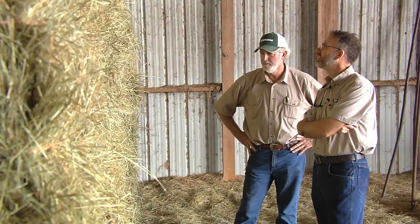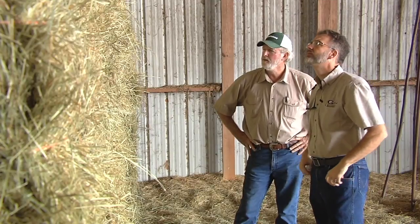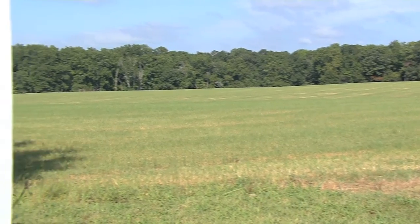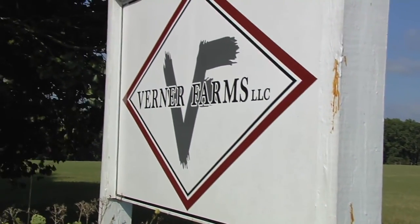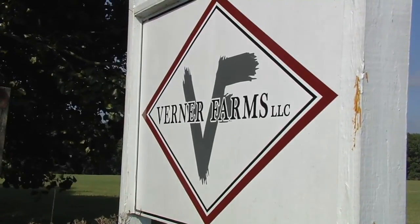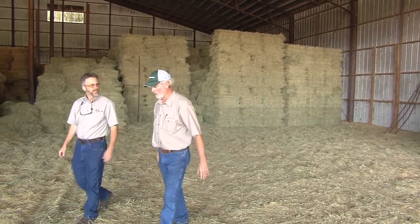Here in Rutledge, Alan Verner produces truckloads of hay and his fields are full of high-quality hybrid Bermuda grass. He uses the resources UGA offers through extension and feels they offer very valuable advice.